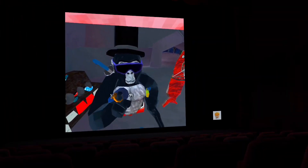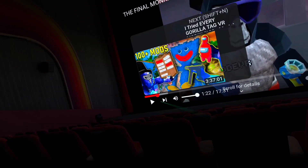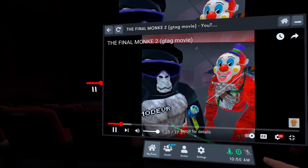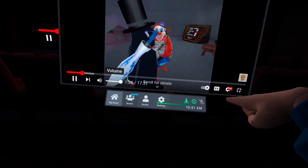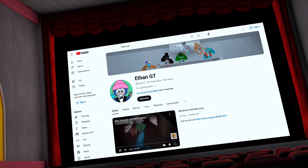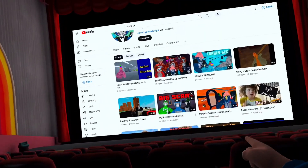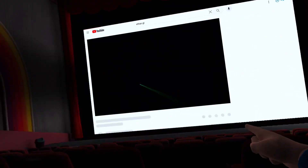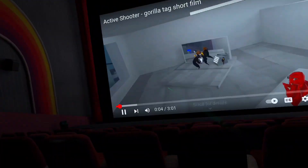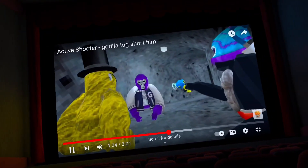Coming in at number 5, we've got Big Screen Beta. If you haven't heard of Big Screen Beta, it's basically like a movie theater where you can pick whatever you want to watch and invite your friends. You can have a movie night in VR — it's really cool. You don't have to be in a movie theater; you can be at different maps. You can watch YouTube, full-length movies, literally anything you want. As you can tell, I'm watching myself right now. You should hit that subscribe button if you haven't already.